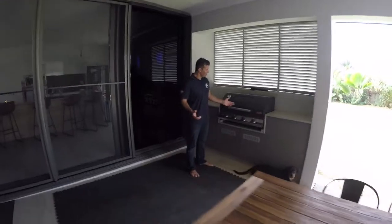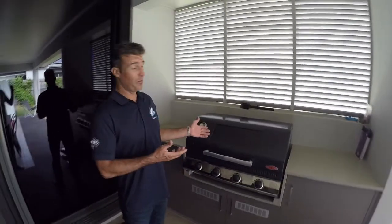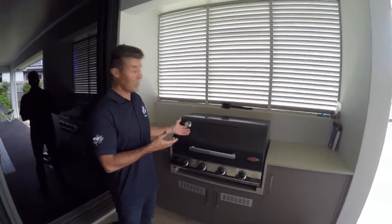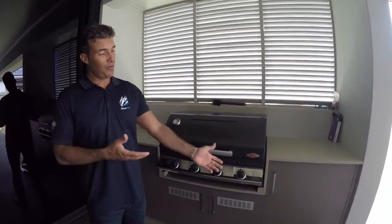This is our outdoor patio with a massive barbecue. Since I'm from Brazil, it's very important for me to be able to do some Brazilian barbecue and have fun outside here with our girl.